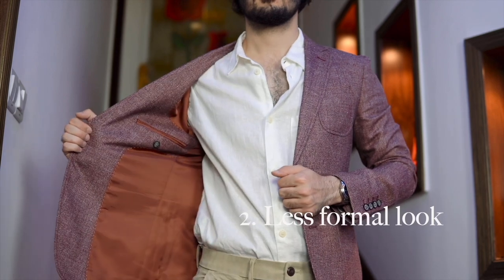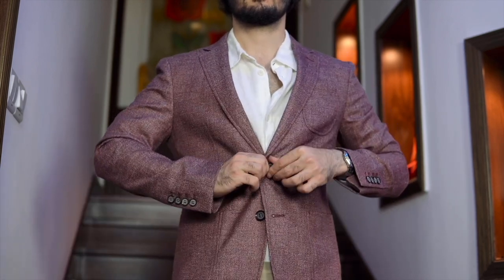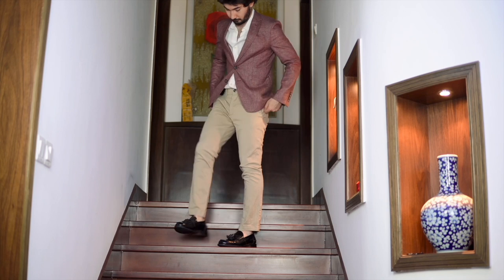For the second outfit, I've got a burgundy blazer for a less formal look, paired with beige chinos and a linen shirt. For a sharper look, you can wear a leather belt.